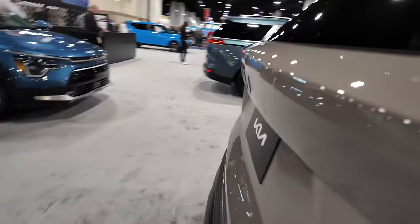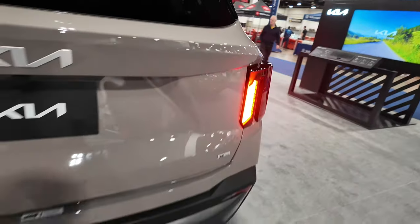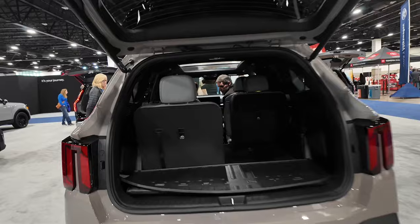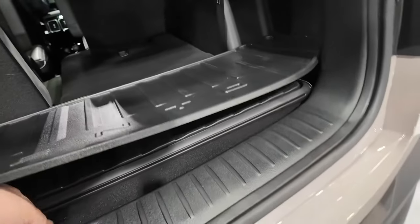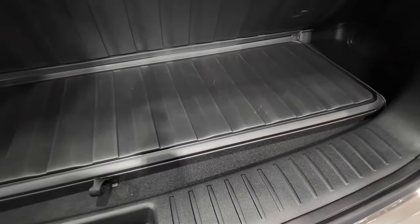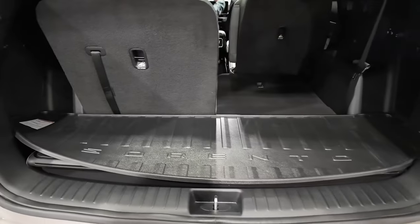Opening the power liftgate, you can see that if you have the third row up you're going to lose a lot of your rear storage space. However, you do get some under-floor storage underneath the rear floor, which helps make up for that. You can also see the 50/50 split fold-down rear seats.